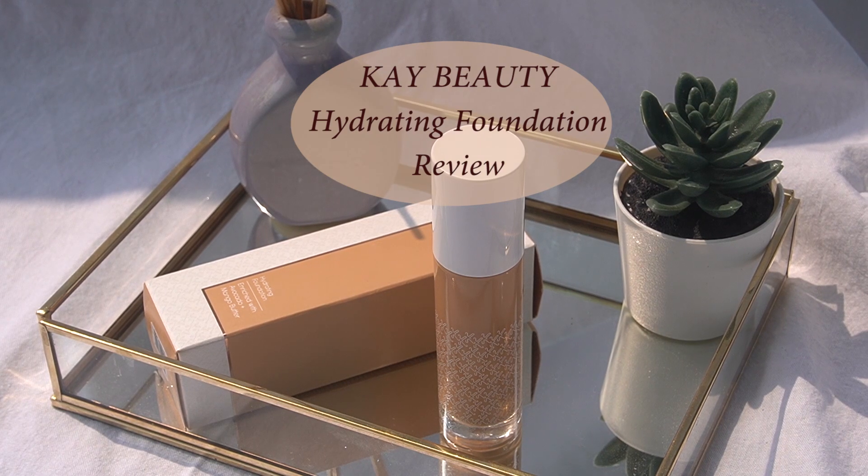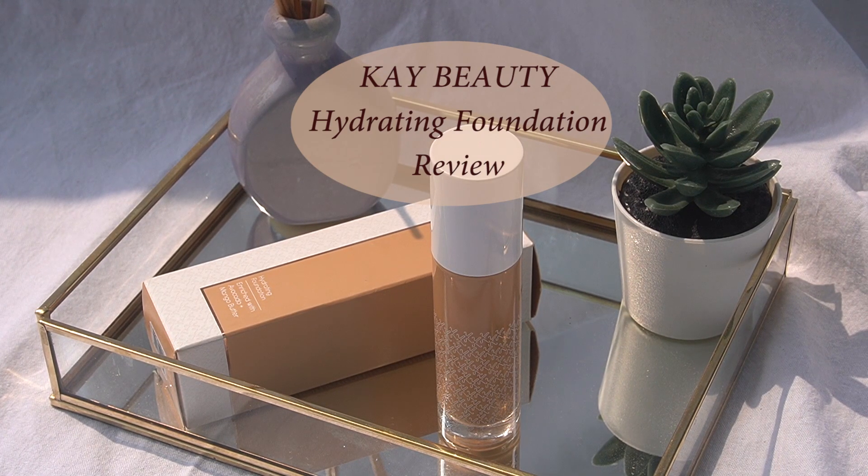Hello everyone and welcome back to my channel. I hope you all are doing good today. In today's video I'm going to review the newly launched K-Beauty foundation.